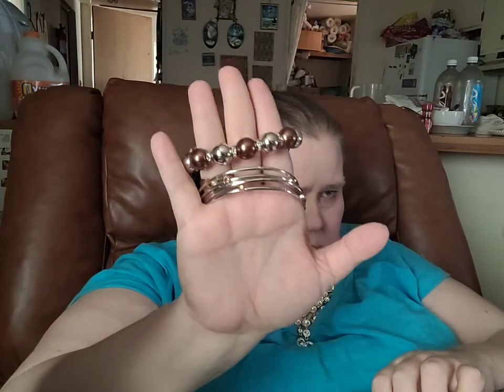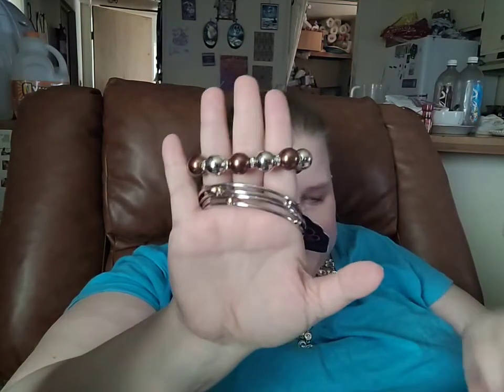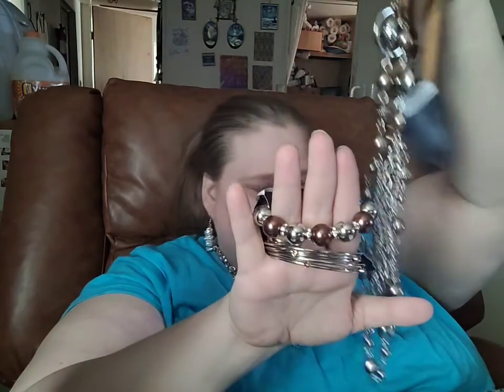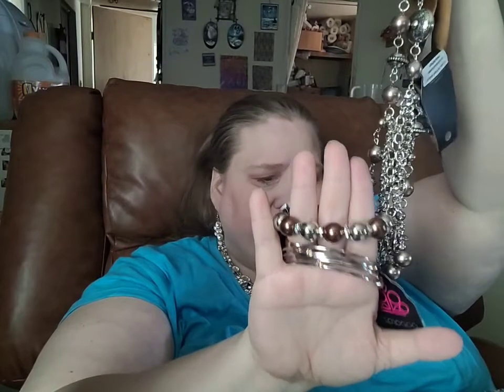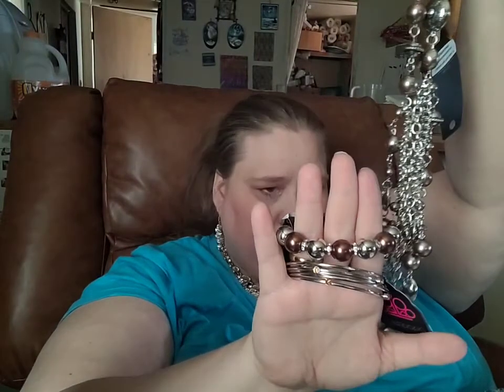Here are your two bracelets, and here is the coordinating necklace. The entire set would be $15. You can comment the number for each individual piece or comment brown set.